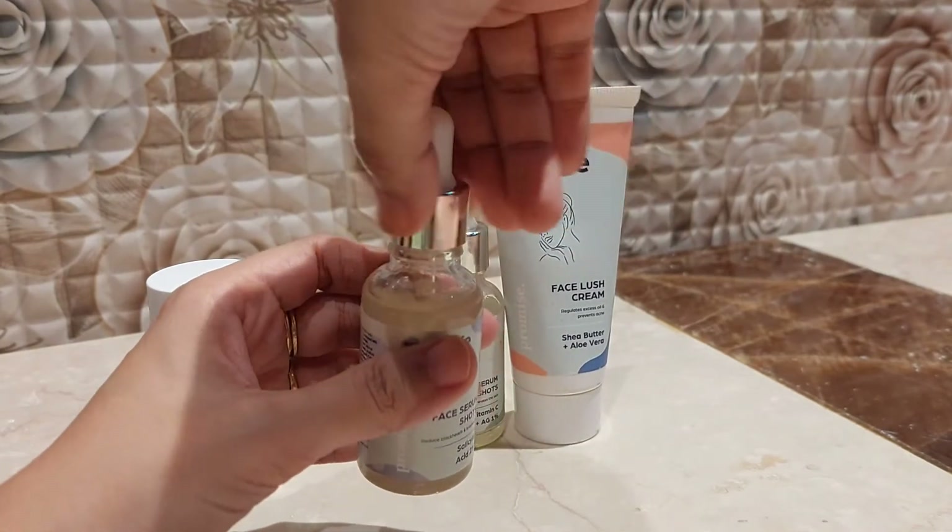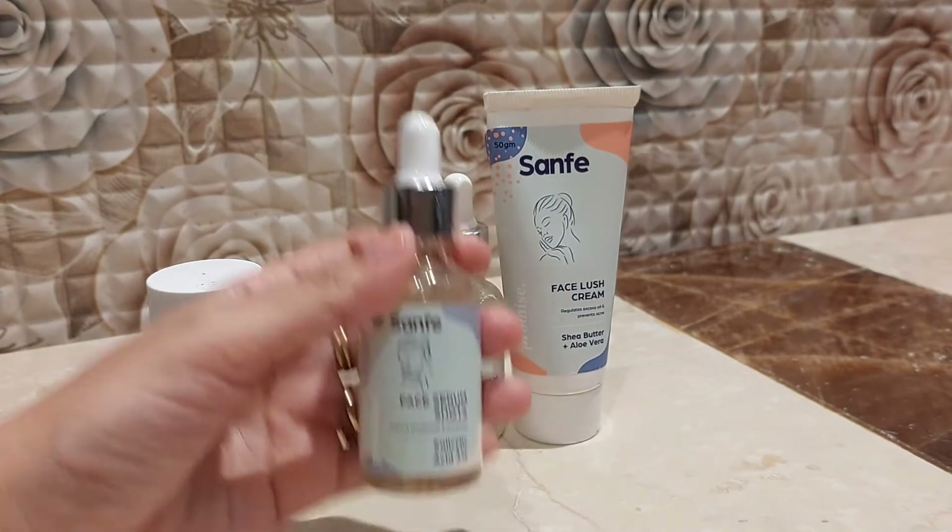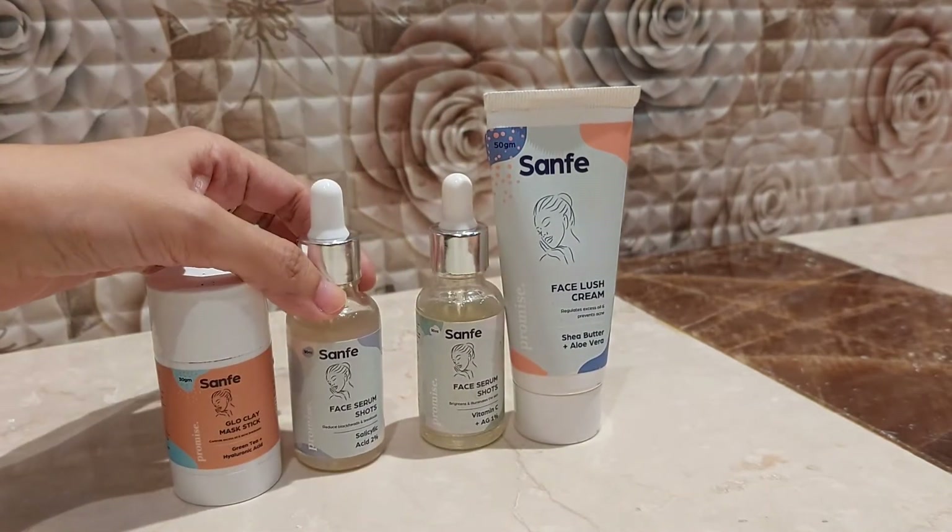If you use salicylic acid in your morning or nighttime skincare routine, don't mix it with vitamin C. I applied salicylic acid to one portion of skin to demonstrate — it's very good for acne-prone and oily skin.